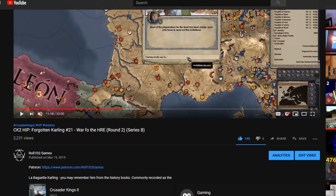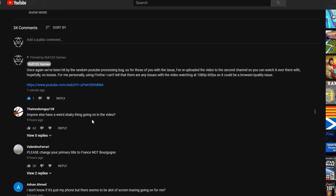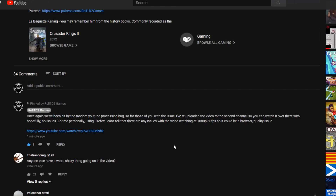I need your help. As of yesterday, I uploaded this video — CK2HIP, Forgotten Calling, number 21. Anyway, long story short, it's the video where everybody said that there was a weird shaky thing going on in the video.